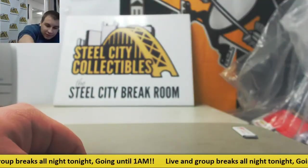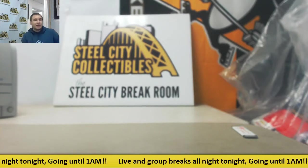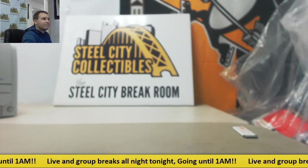That will do it. Again, another nice box of NT Collegiate. Thank you very much for the break, man. Thank you very much.